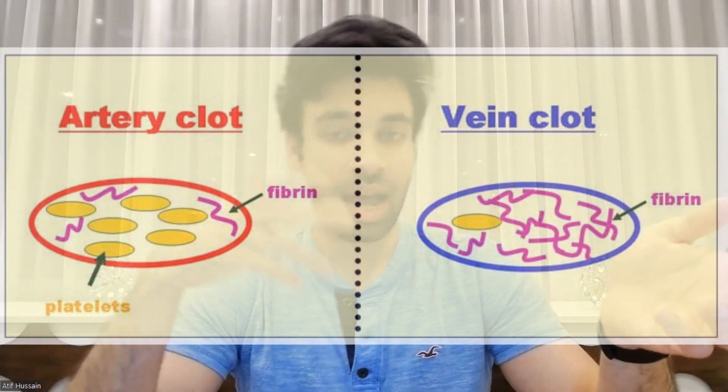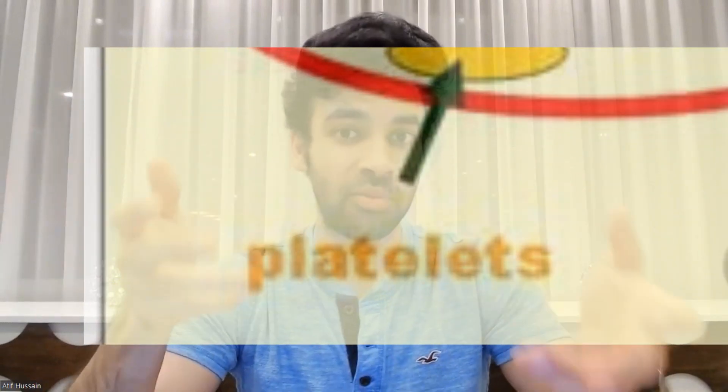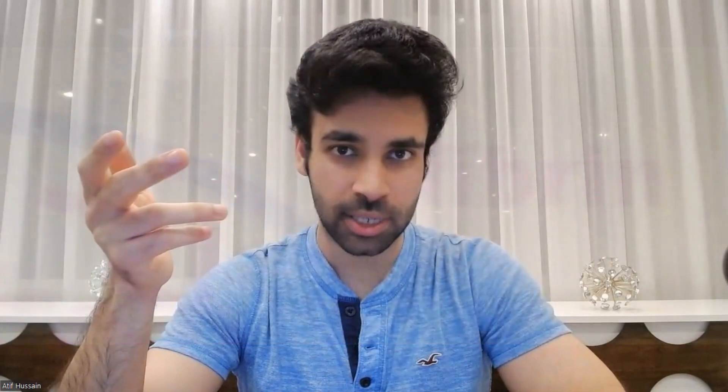Clots differ in their composition based on where they are. In our arteries, which is a high-flow system, they are mostly made up of platelets, which is a type of blood cell. Whereas in veins, which is a low-flow system, they're made up of fibrin, which is the end product of the coagulation cascade.